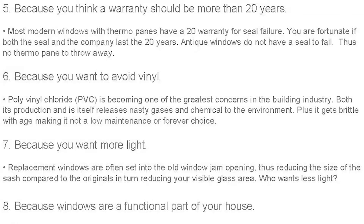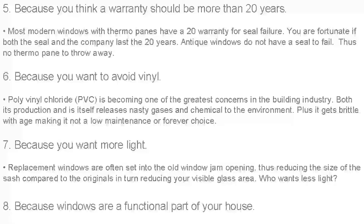Number five: you believe that a window warranty should last more than 20 years and you shouldn't have seal failure in that time. When you have a heritage window, there's usually no thermal pane but usually you have double glazing. The double glazing never fails, so there's no thermal pane to throw away. We're reading a lot about the nastiness of PVCs and what they do to the environment, and you'd like to limit some of that.